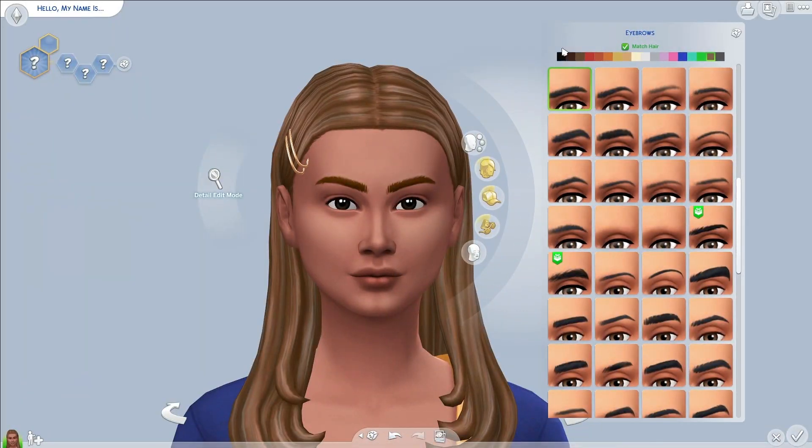Let's jump into the video. I created one sim and I have a maxis match version of her and an alpha version of her. At the end we're going to circle back, you'll see my face again, and I'm going to talk about how I feel about each style of custom content — then I want your opinion too.